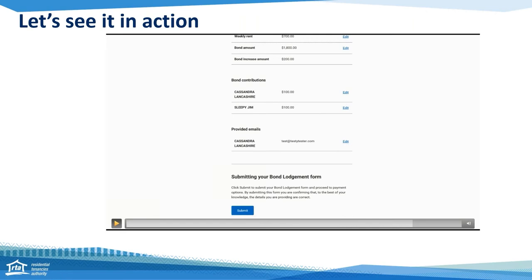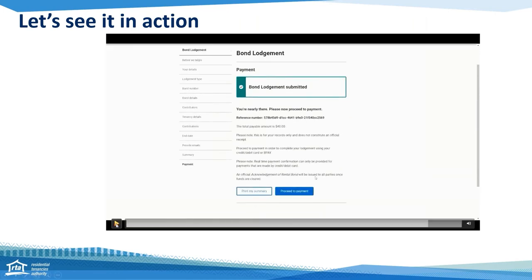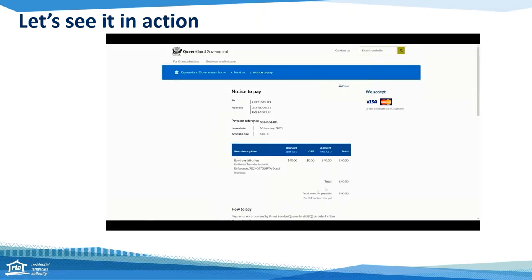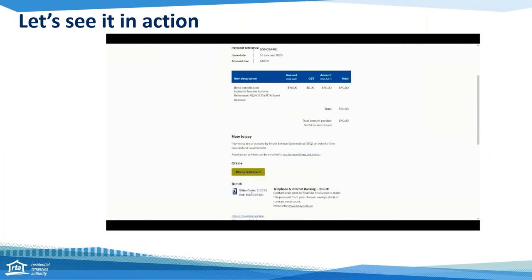After all contact details are complete, you'll be taken to the summary page which shows all the information you've entered. Read over this carefully to check that all details are correct, and once confirmed, click Submit. On the next page you'll be given a reference number which you should note down. You can also use this page to print a summary of your bond increase and provide feedback on your web services experience. You will then proceed to the QGov payment page where you can pay your bond increase quickly and easily online by debit, credit card or BPay.